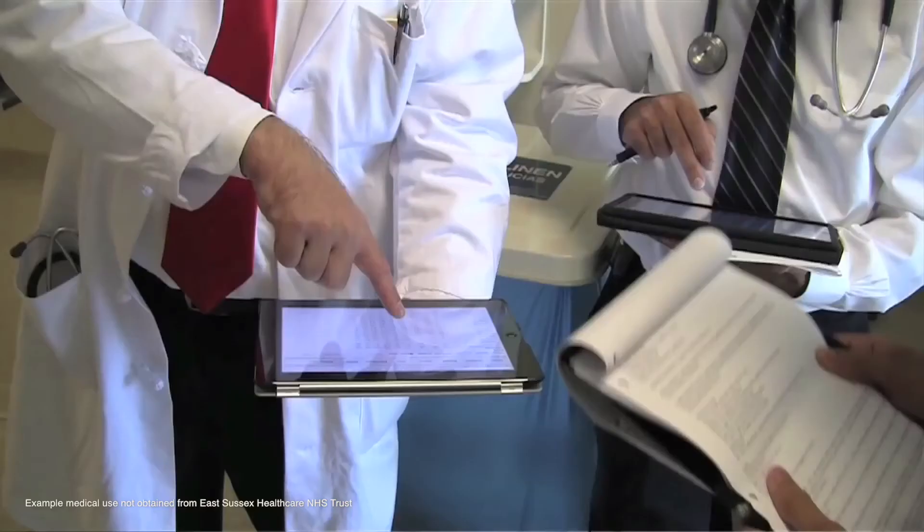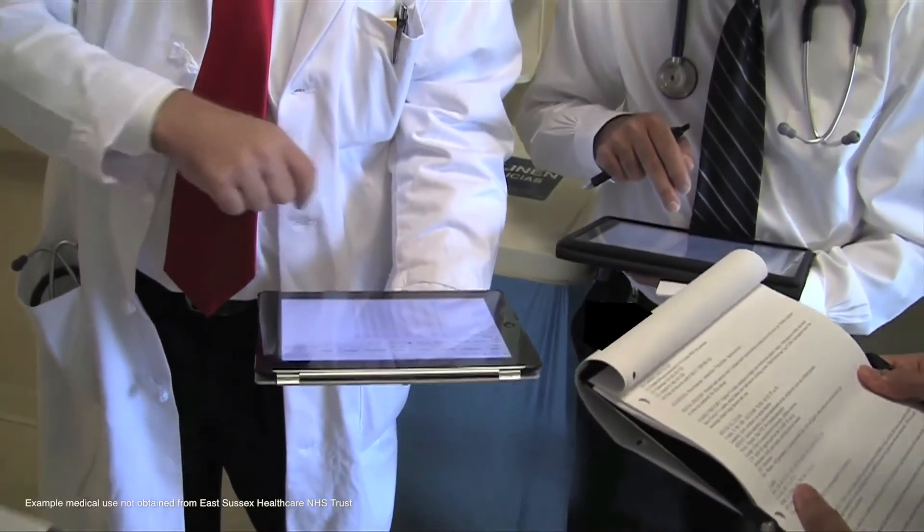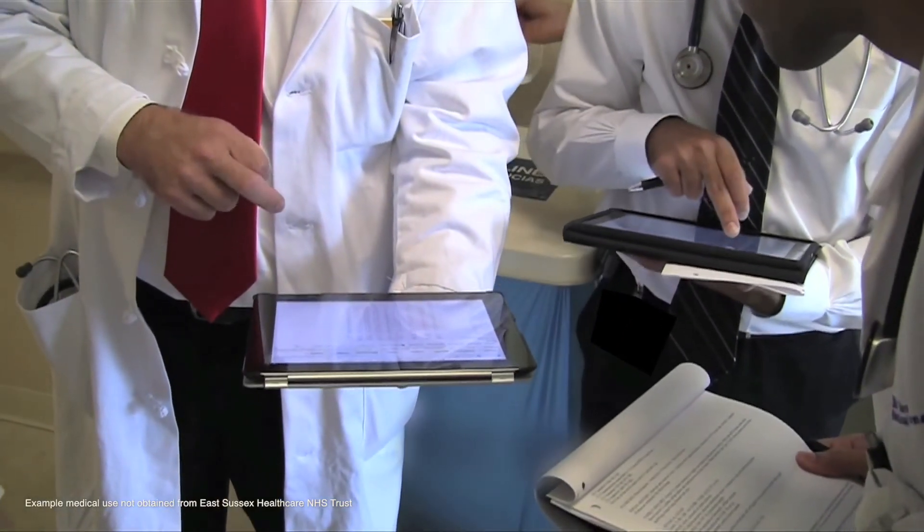Security is key. Obviously, being within the NHS, we have a lot of compliance that we have to meet in terms of dealing with patient data. That's always the key thing — making sure that patient data is secure and accessible by the people who need to access it. Any products that we bring into the Trust have to meet those levels of security, and we have to ensure that they are accessible and usable.